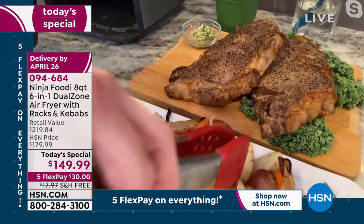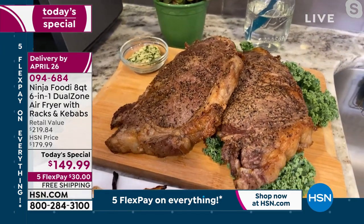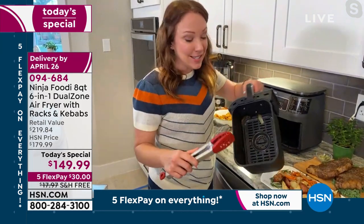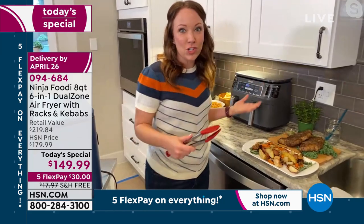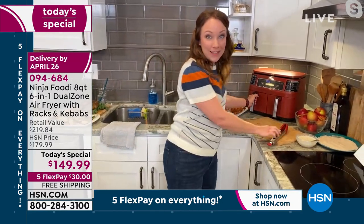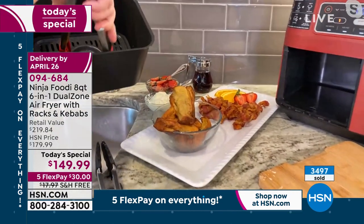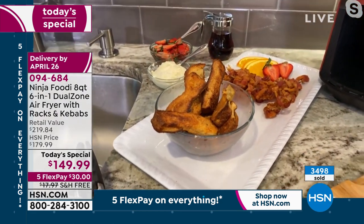That's what restaurants are really good at that we're not so good at at home — getting everything done and ready at the same time so it's hot when you're serving it. This is eliminating that back-to-back cooking we'd normally have with traditional air fryers. And look how easy that's going to be to clean up — all nonstick on the inside. You can put this in the top rack of your dishwasher, but it's really so easy to clean. I usually just wash it in my sink because nothing sticks. Our French toast sticks are ready — breakfast this morning. We did air fried French toast sticks and air fried bacon. You can do breakfast, lunch, and dinner, and appetizers with your friends.